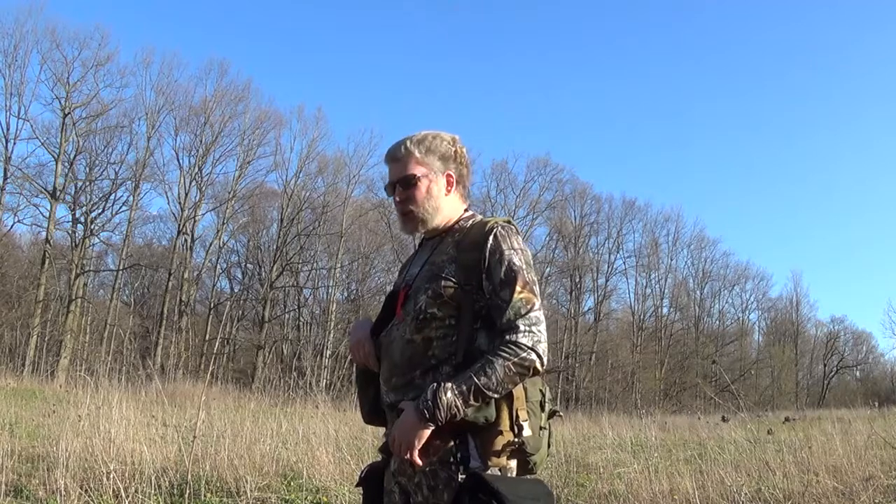Hey guys, Dave here from Wolf in the Wilds. Got an extra special treat for you today. It is a wild edible, and it's also a wild medicinal. It's called dead nettle.